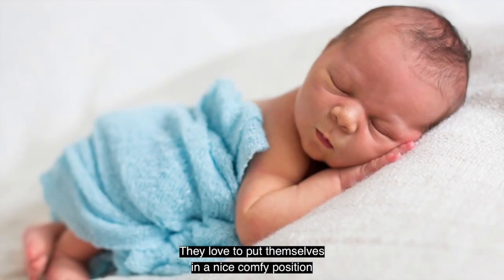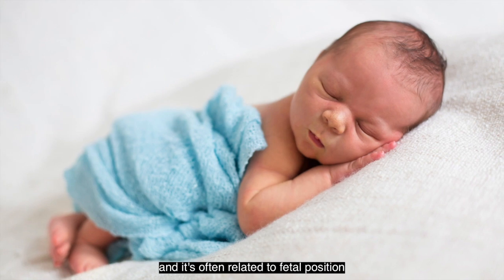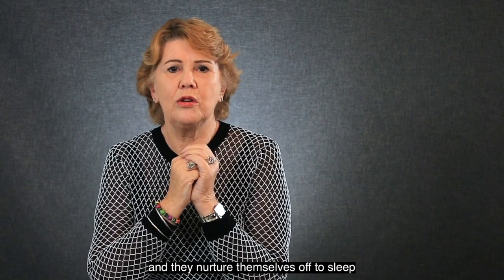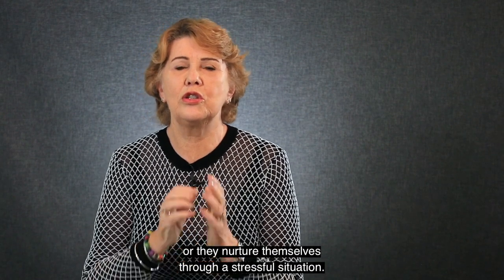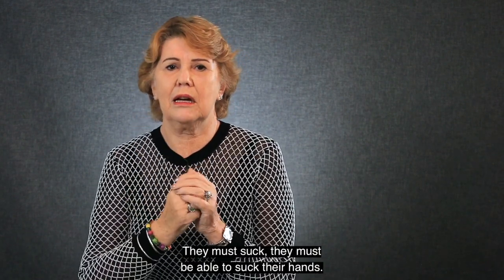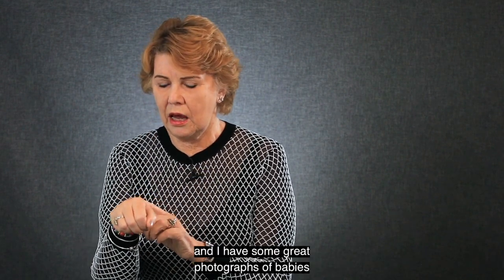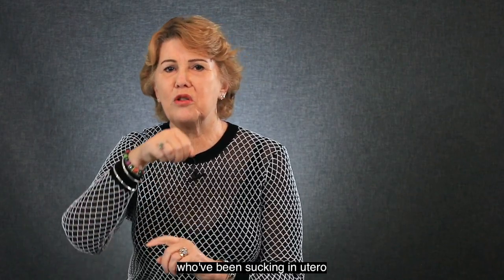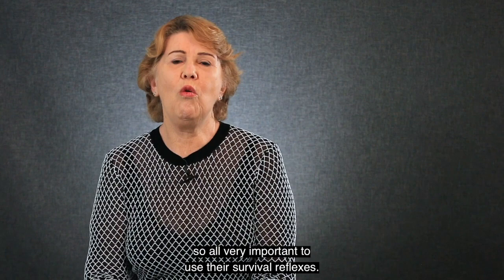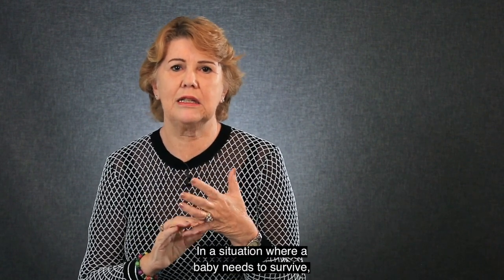Sometimes babies like to nurture themselves. They like to put themselves in a nice comfy position, often related to fetal position, placing their hands underneath and nurturing themselves off to sleep or through a stressful situation. They must suck — they must be able to suck their hands and their fingers. I have some great photographs of babies who've been sucking in utero and actually created a blister on their forearm. So these survival reflexes are all very important.